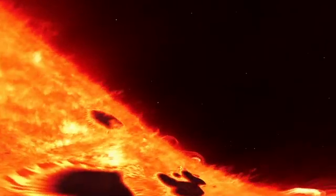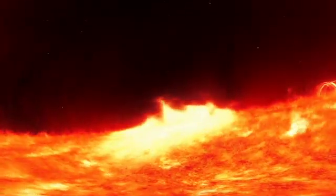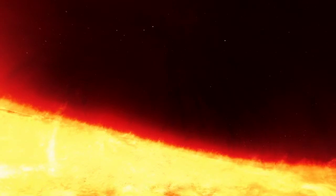Sunspots appear as planet-sized dark spots on the surface and have a great deal of magnetic energy. As energy builds up, the magnetic fields can become unstable, producing solar flares and eruptions, blasting charged particles into space.